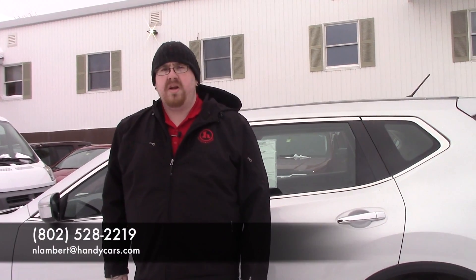If you have any questions about this vehicle or if you'd like to set up a time to come take it for a test drive, give me a call at 802-528-2219 or email me at nlambert at handycars.com. Thank you very much.